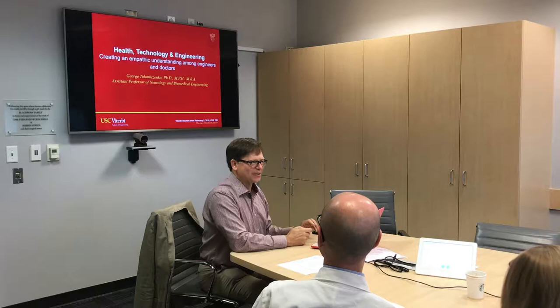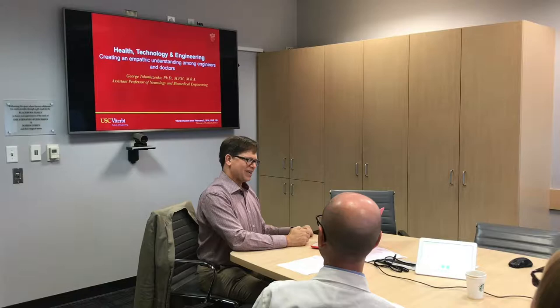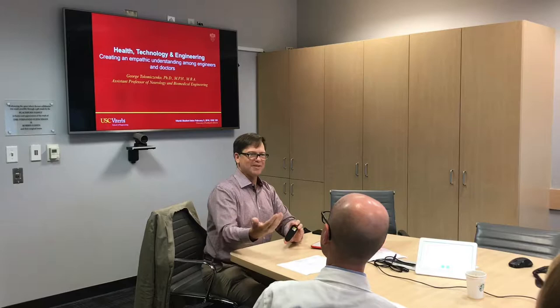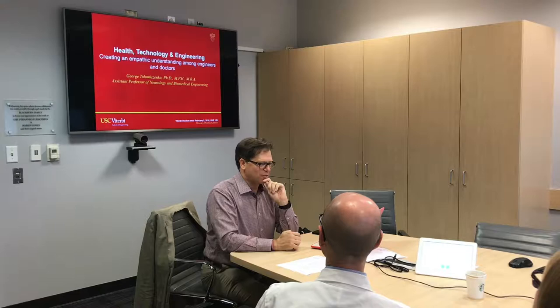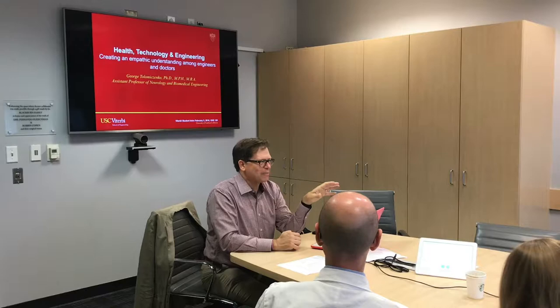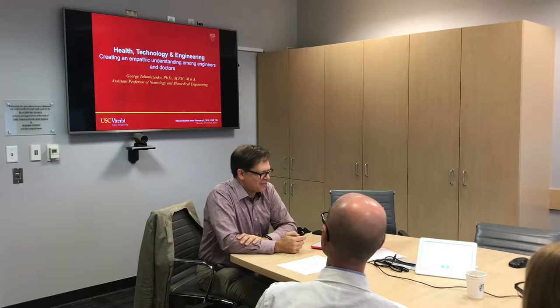In 2010 I came on board and we drafted a curriculum. That first year no one knew about the program, so I had to pick engineers and medical students who might be interested and convince them it was worth considering. One example: Q Gordon, who just graduated, came to USC for medical school from Google. It took him seven years, but he graduated and also has a company working on data interoperability.